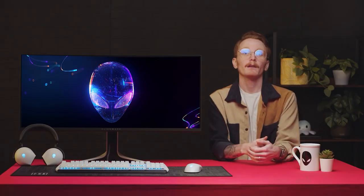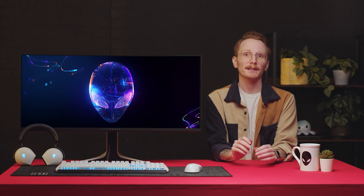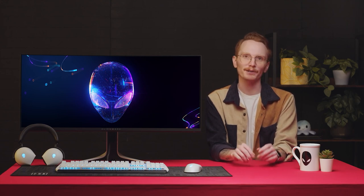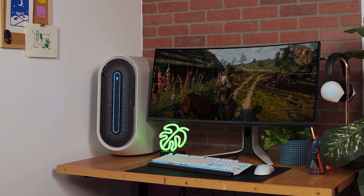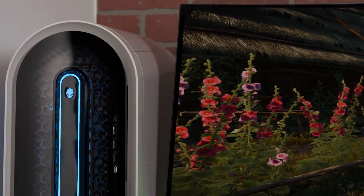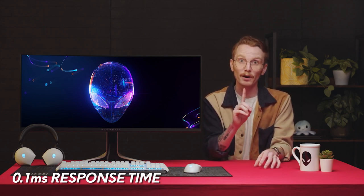That breakdown of the AW2723DF may have been enough for some of you to get started on your shopping, but maybe you're looking for something a little stronger, a little faster, perhaps wider. The next monitor is perfect for those who want to fully immerse themselves in gameplay: the AW3423DW, with a radius of over 1.8 meters on its signature curved screen. Sporting a 175Hz refresh rate paired with a response time of 0.1 milliseconds, the AW3423DW is no slouch when it comes to performance.